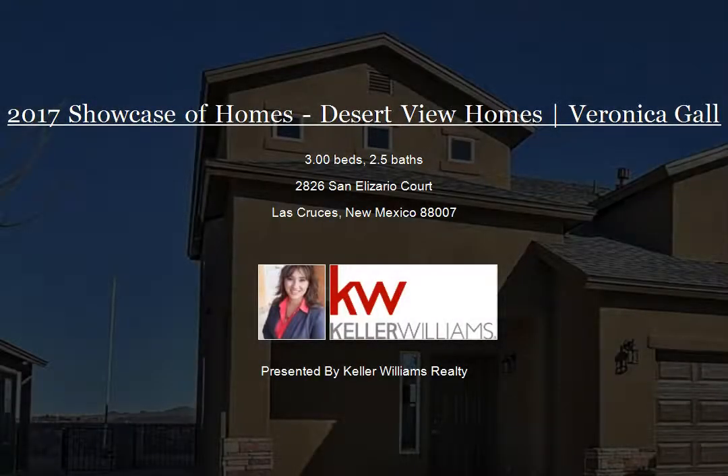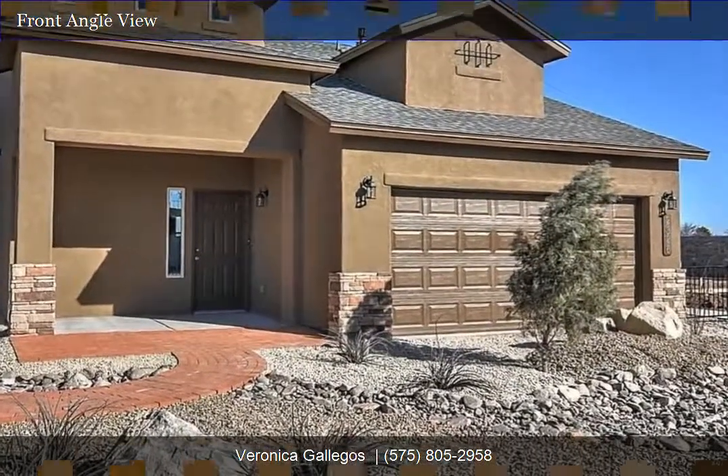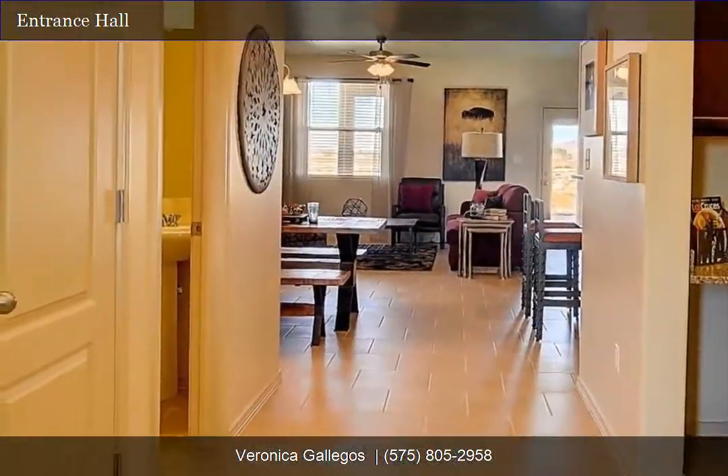Introducing the Jordan, a two-story floor plan, featuring an open floor plan concept with a great room that shares its large living space with the kitchen and dining nook.